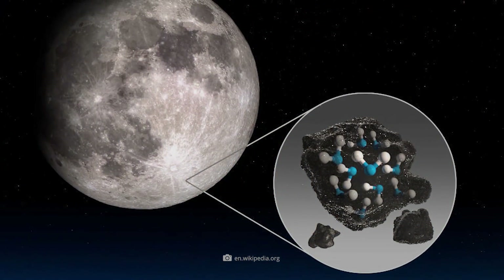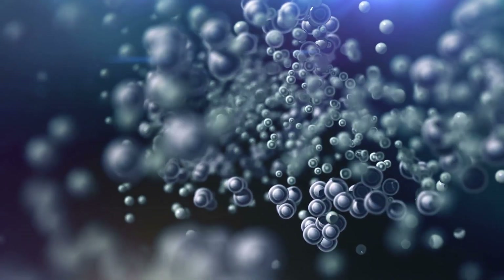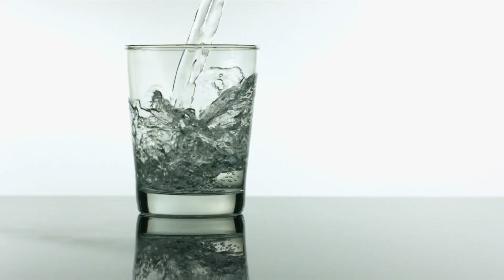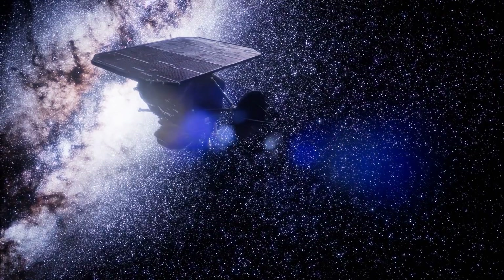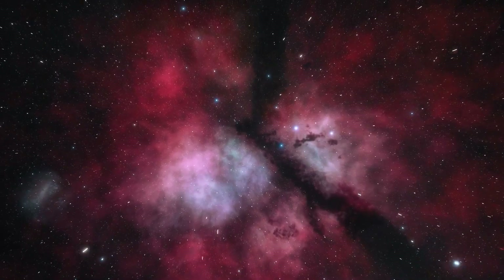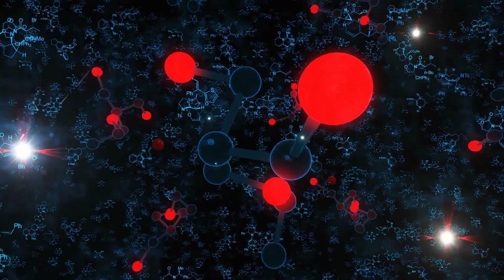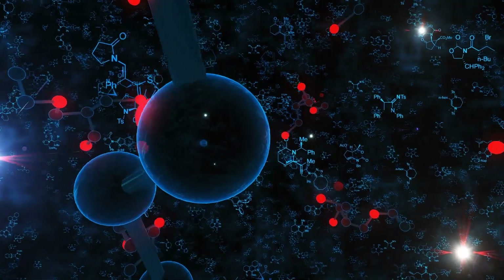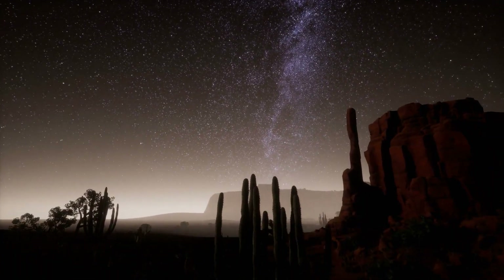The water molecules are hidden in microscopic glass spheres as well as between the grains of regolith. The amount of water discovered roughly equals the contents of a conventional 10-ounce drinking glass, distributed over an area equivalent to a regulation soccer field. In the past, the Deep Impact and Cassini space probes were able to find evidence of the presence of water on Earth's satellite. The problem with those measurements, however, was that the infrared radiation wavelength used could not distinguish between actual water molecules and so-called hydroxyl radicals, which consist only of an oxygen and hydrogen atom. Thanks to the use of SOFIA's complex stratospheric telescope, researchers can now say with certainty that molecular water exists without a doubt on our satellite.